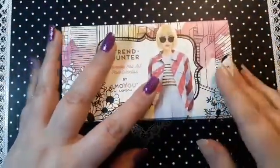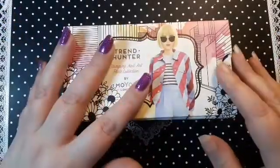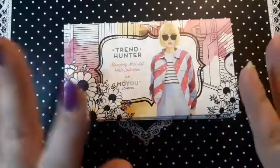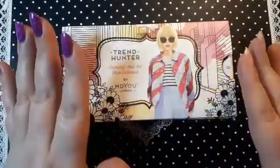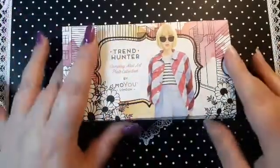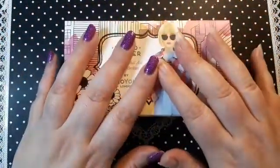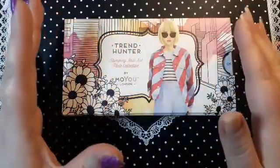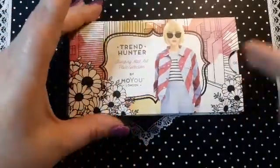Hi guys, welcome back to my channel. This is another part of my big Mo Yulandon haul — I don't know how many videos I'm up to now and I do have quite a few left. Mo Yulandon are having a sale — they still have it on — so I took full advantage of the one pound plates. Like all the rest, I'm just going to jump straight in, give you a quick overview, and then post screenshot pictures at the end.